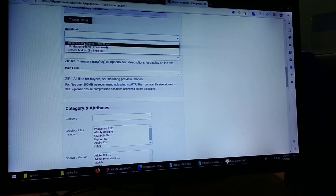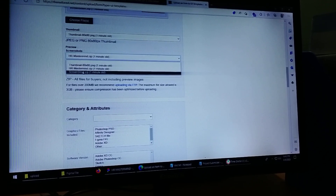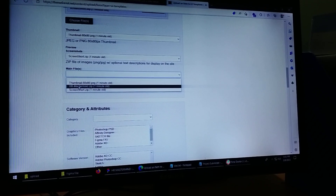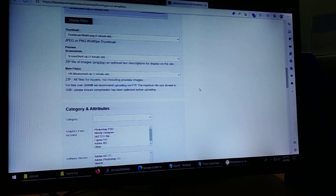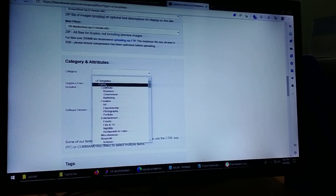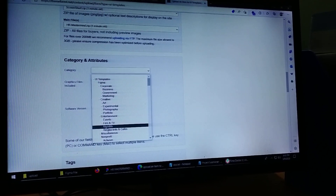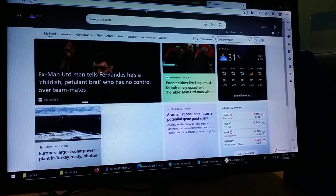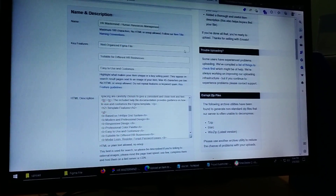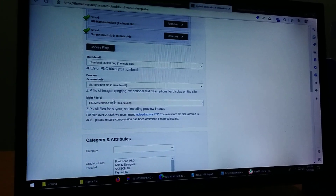We have three files. First, we have the thumbnail. Then HMRM — we have a screenshot of the main file and HMRM. We have to check the category. Let's check the category — in the description, we have updated the description and uploaded the file.